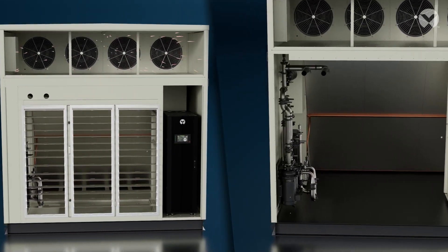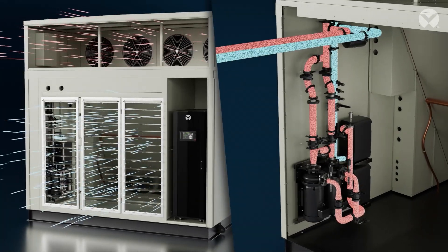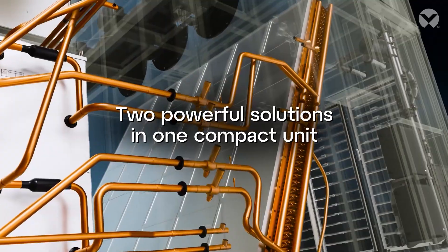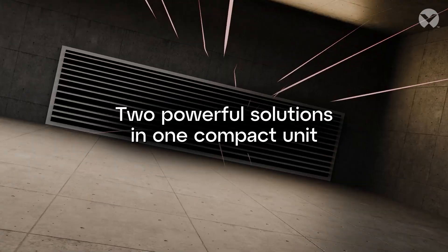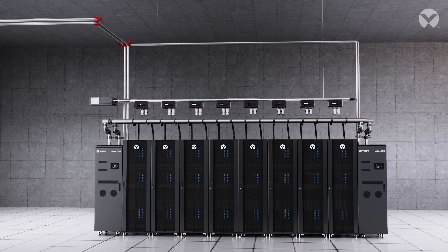Whether you're deploying air or liquid cooling, planning for the future is made simple. Inside the system, two powerful cooling technologies are designed into one compact unit. Air cooling components support traditional IT deployments, while liquid cooling components are available to meet the demands of AI and higher density workloads.